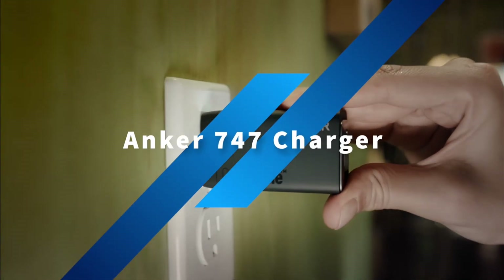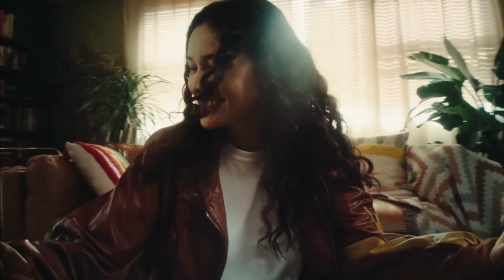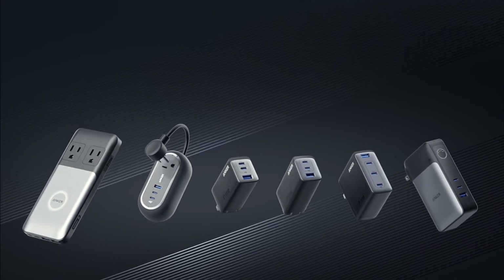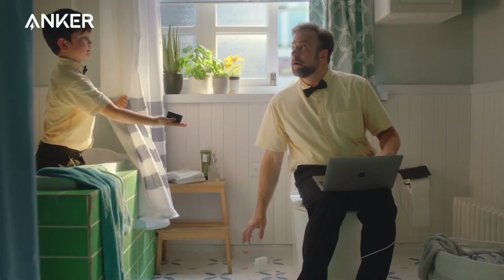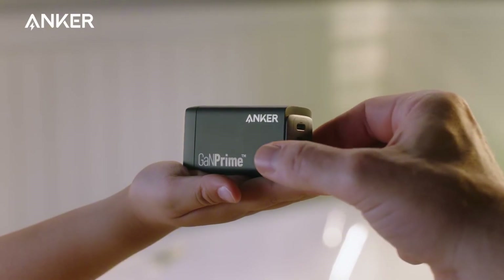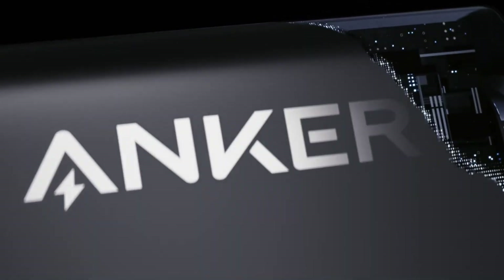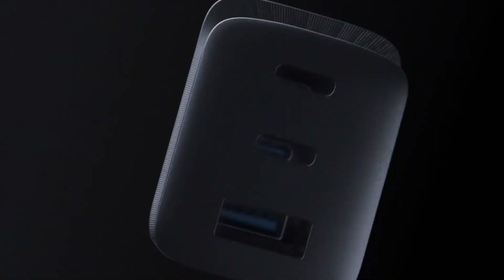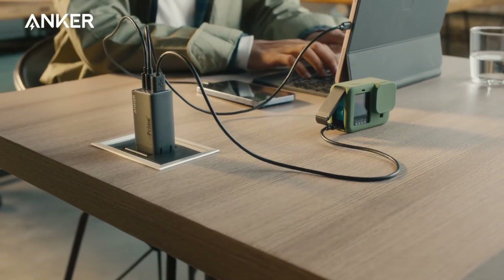The Anker 747 charger powers your phone, notebook, and earbuds simultaneously. Power IQ 4.0 ensures faster charging, while ActiveShield 2.0 enhances safety by monitoring temperature. The Anker 737 charger features two USB-C and one USB-A ports, charging your phone, tablet, and notebook simultaneously. Power IQ 4.0 speeds up charging by 26 minutes, and its compact size — 39% smaller — is compatible with 1,000-plus devices.